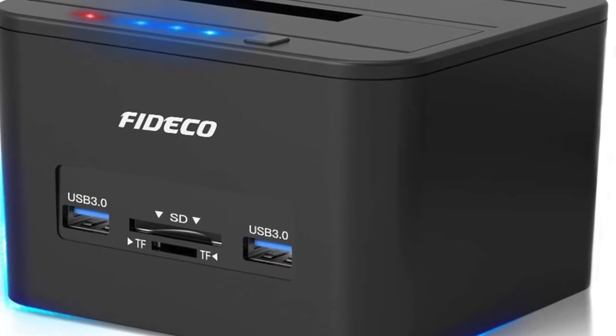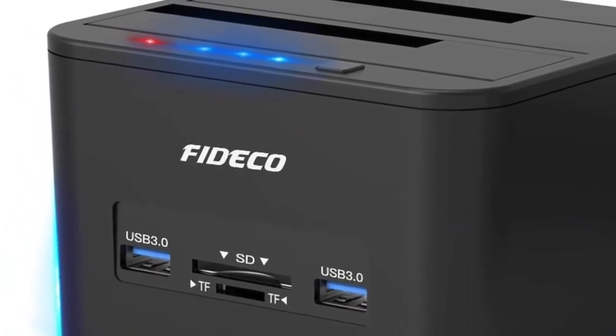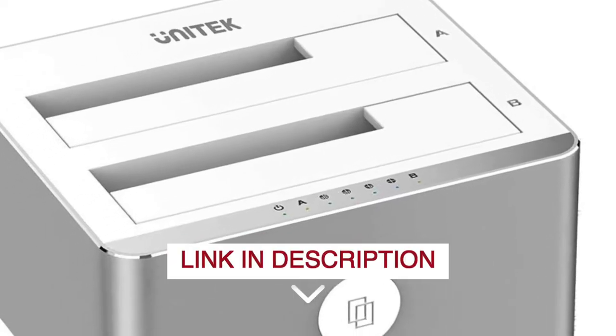For the best prices and more information about these hard drive docking stations, check out the links in the description below.